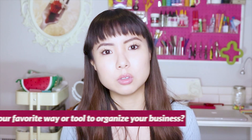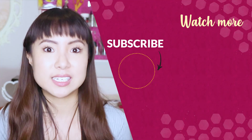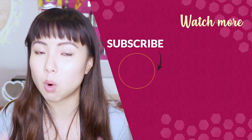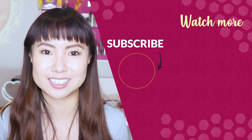What's your favorite way or tool to organize your business? Do you use Google Drive? Let me know in the comments. If you want more ideas for how to get more done in less time so you can get back to doing more of what you love, click on this next video where I'll talk about exactly that.